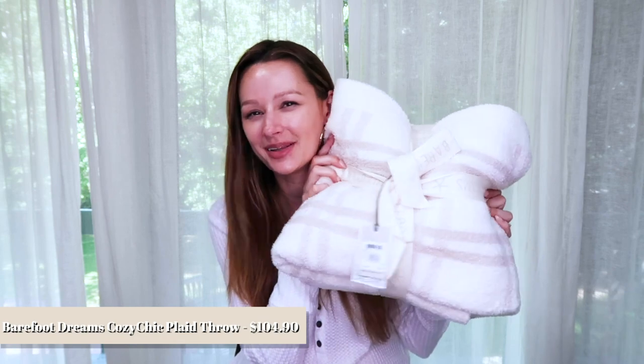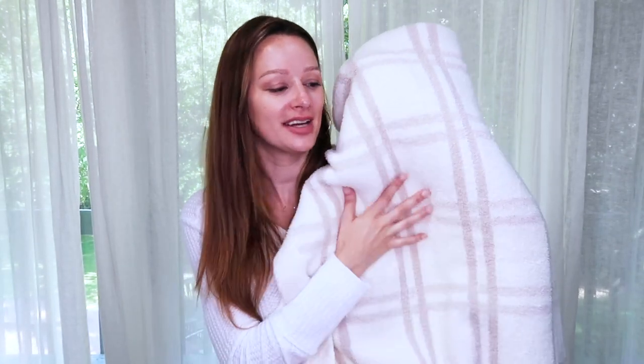Last but not least — the Barefoot Dreams cozy blanket I highlighted in my top 10 picks video. This one normally retails for $158, on sale for $104.90. I love the plaid pattern on this one especially — it fits perfectly with our modern farmhouse home style. It is so cozy, soft, and thick, perfect for fall and winter, cozying up with hot chocolate watching a movie.